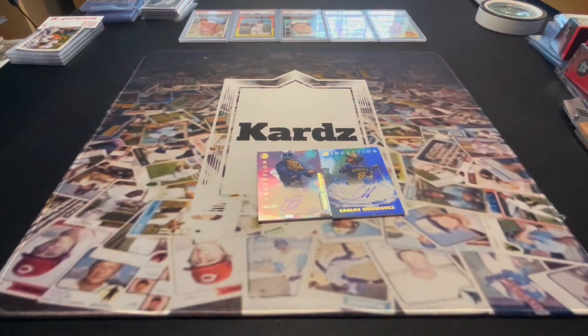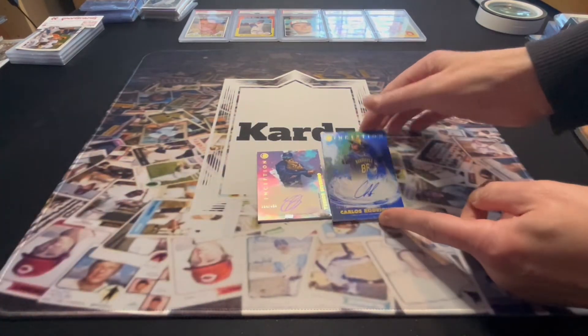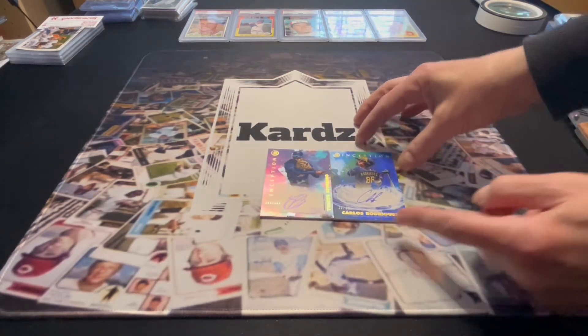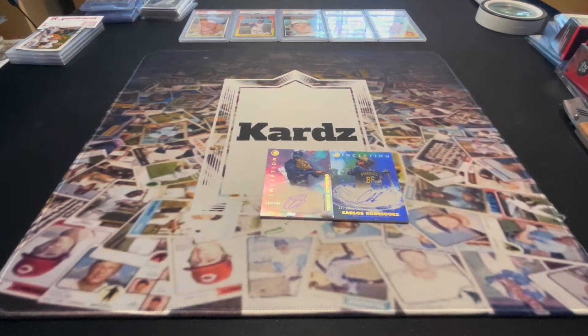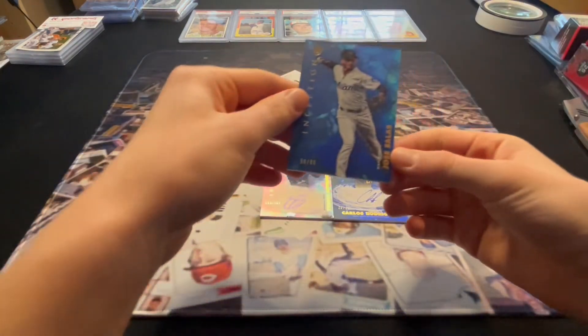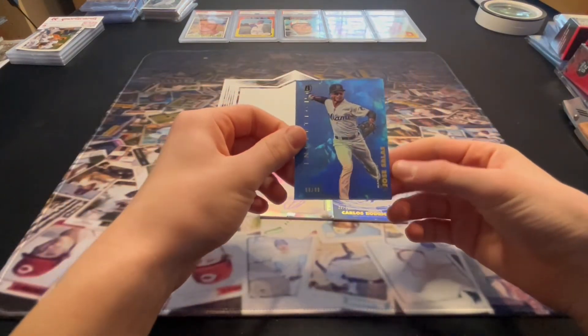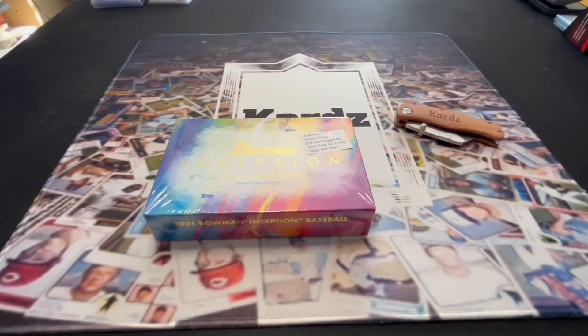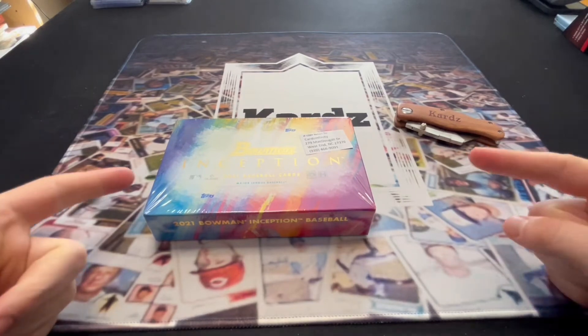Carlos Rodriguez auto out of 75 blue — great card, good looking, a lot of potential. These are the kinds of cards you wrap up and wait to see what happens with the players. The numbered Jose Salas out of 99 is solid too. Not a terrible box — both cards have potential. We'll look up the values of both and the numbered ones as well.